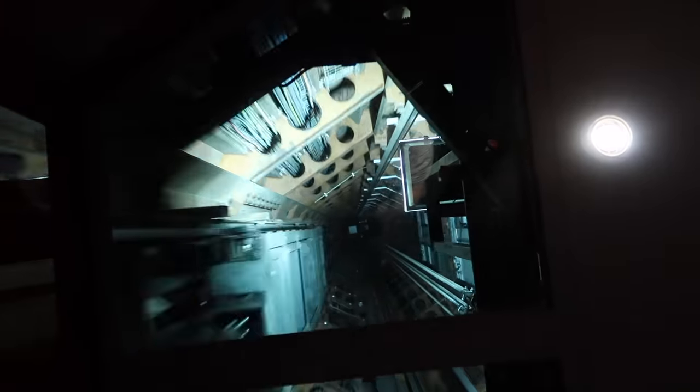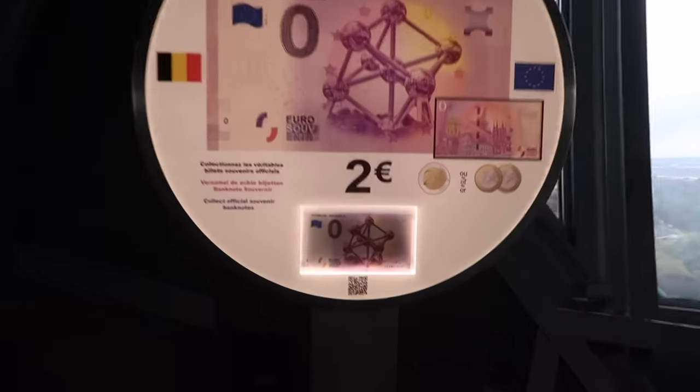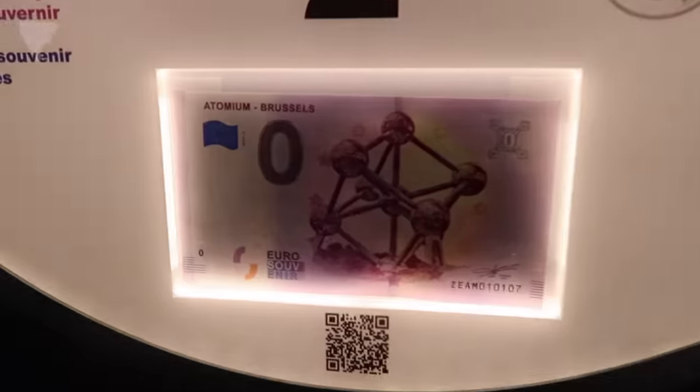Once inside, a lift takes you 100 metres straight up to the highest sphere. I felt like I was boarding a spaceship — or rather, being abducted by one — ascending a green beam of light to meet our new Martian overlords. Instead, I was pleasantly greeted by a zero-euro machine and a rather lovely view.